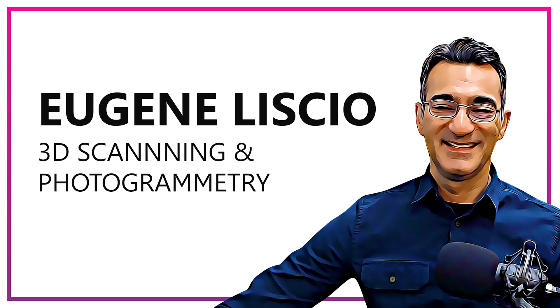My guest today is Eugene Lichio. Eugene is a registered professional engineer in Ontario, Canada, and is the owner of AI2 3D, a consulting company specializing in 3D forensic documentation, analysis, and visualizations. In May of 2022, he released a new 3D scanning app for the iPhone dedicated to forensics called Recon 3D — a very cool program that we're going to be talking about today.